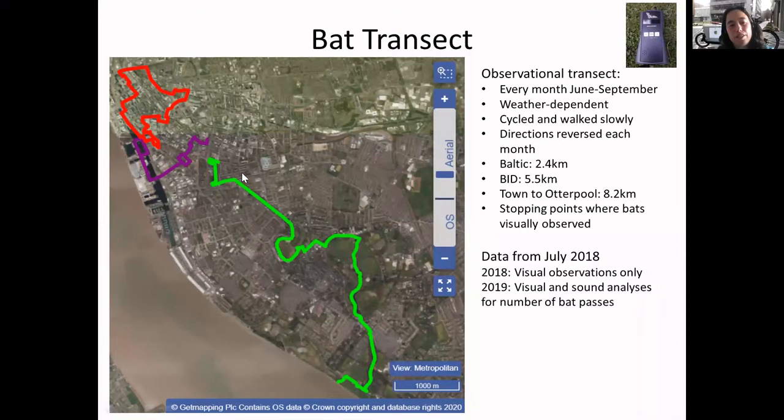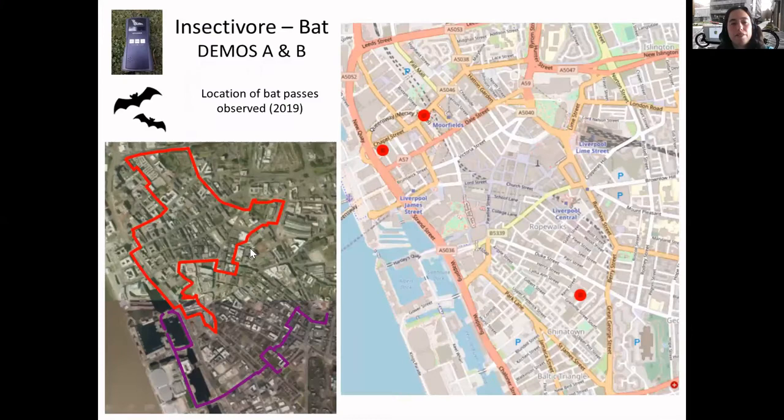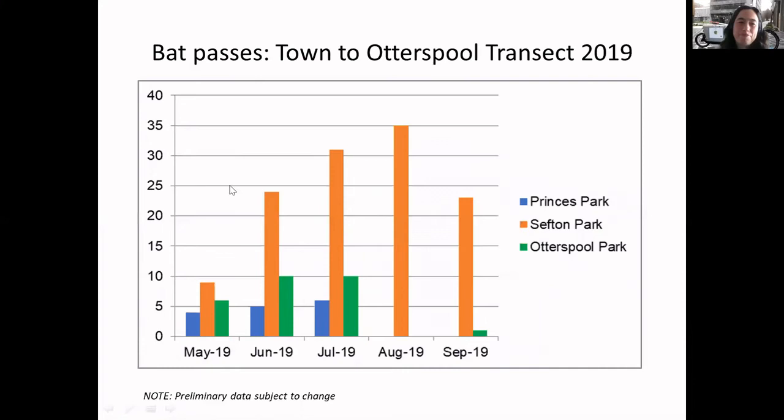Bat transects - a loop around town through the Baltic, and this is connecting areas from Cathedral Gardens and St James's Gardens right down through to Otterspool. It's every month just seeing what's there. During 2019 we obviously got a lot more in Otterspool, which is expected because it's so much greener, but we've still got one or two in the Baltic and the city centre area. One was found at St Nick's Church Gardens on the Strand - possibly commuting through. We look at bat passes because it could be the same bat circling around, and it's very difficult to tell if it's the same bat or a different one.